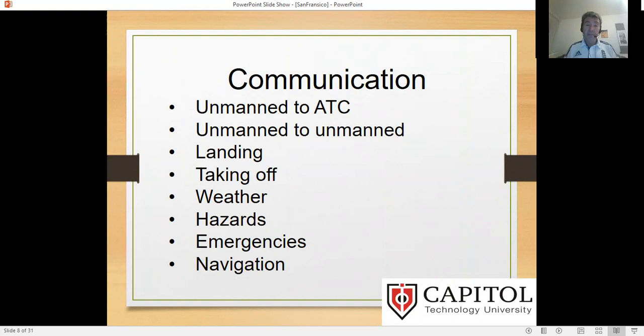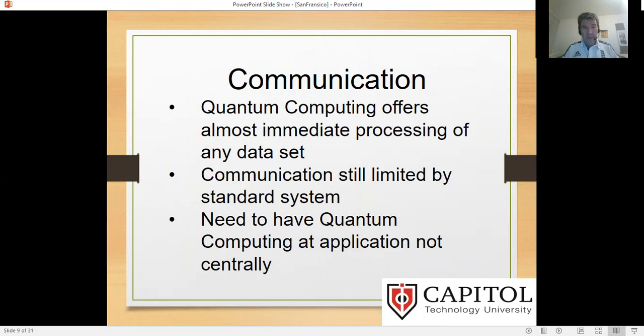Drones of all types have to communicate. They have to communicate with some sort of air traffic control and between each other — for landing, taking off, weather hazards, emergencies, and navigation. We can have remotely operated drones or self-controlling drones, but wherever we are now, they need to communicate with what's around them, the circumstances, and even the geography before they can be effective. Otherwise, they're not safe in their use.